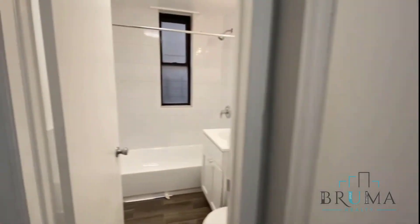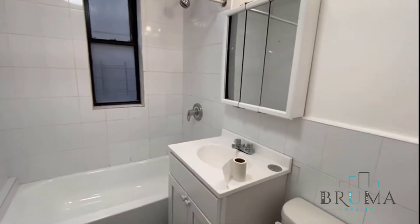To the right we have a closet — a very deep closet. And then we have the bathroom: a nice sized bathroom, fully tiled.